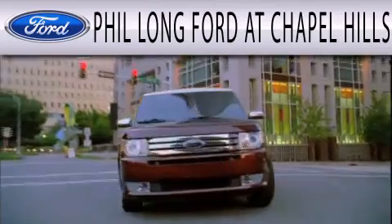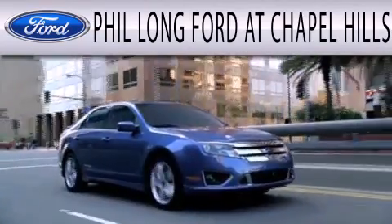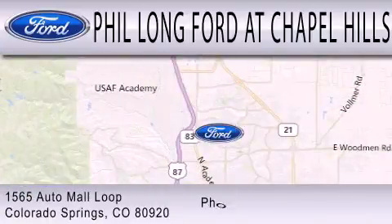Phil Long Ford at Chapel Hills is dedicated to doing everything possible to ensure that the experience you have selecting your next vehicle is as pleasant as possible. We're located at 1565 Auto Mall Loop in Colorado Springs.